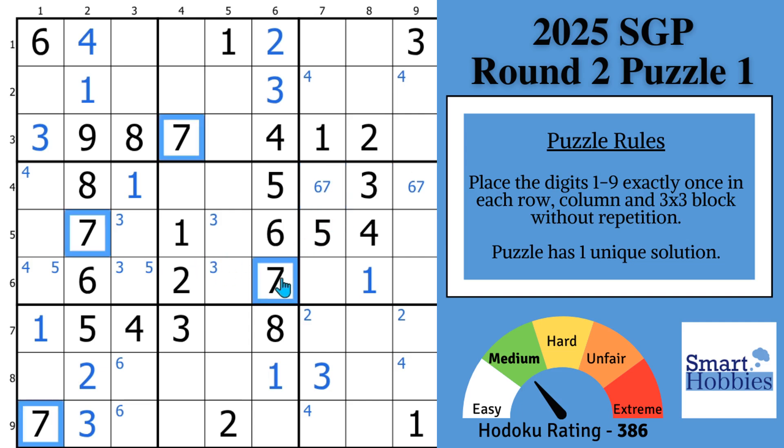Continuing with the sevens — putting six-seven here and six-seven here, with this two, you can actually solve that for a two, which leaves an eight-nine naked pair to finish block six. That's one reason you want to mark in pairs. With these two sevens, two sevens in block one. And with these two sevens, two sevens in block eight.